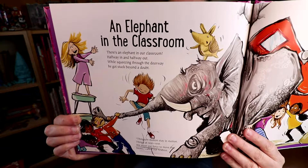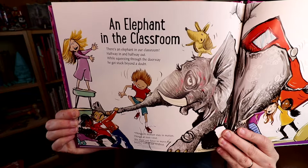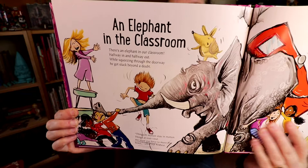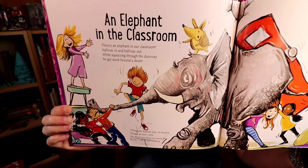An Elephant in the Classroom: There's an elephant in our classroom, halfway in and halfway out. While squeezing through the doorway, he got stuck beyond a doubt. Things in motion stay in motion, things at rest rest. We must use force to move this beast, called out Arabest. Gravity might help him if he falls through the floor — Gustaf jumped up and down but the ground gave no more.